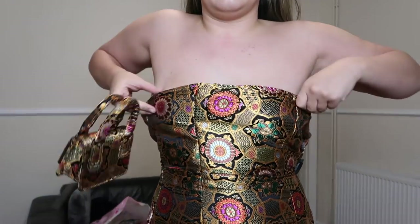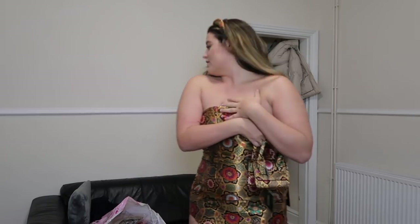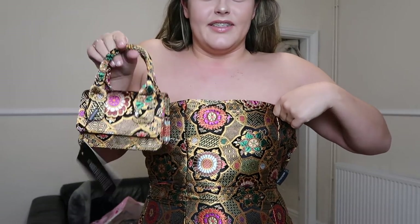It's something that looks nice on but you wouldn't feel comfortable going out in. You wouldn't even be able to sit down at a nice dinner - I wouldn't be able to sit down without my tits falling out. It's just not practical. So yeah, kind of a shame, but I do still love the pattern. Moving on to the next.